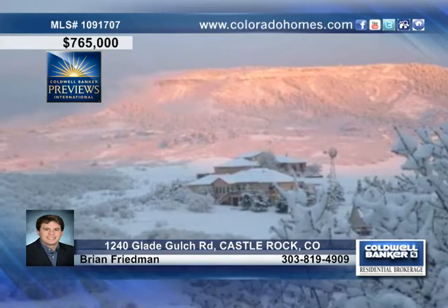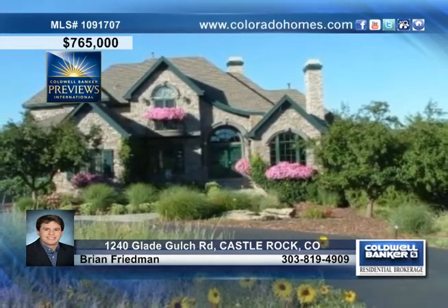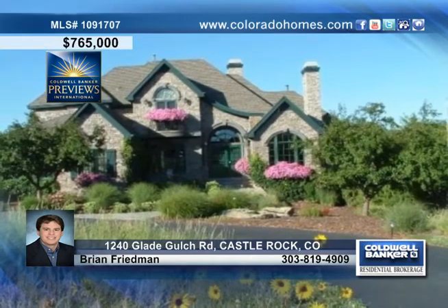Outside, enjoy a two-zone sprinkler, sculpture walkways, a patio area and an indoor-outdoor riding stable available for residents of the ranch. Find out many more amazing qualities and details of this home by calling Brian Friedman today.